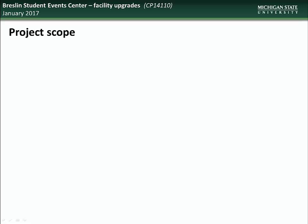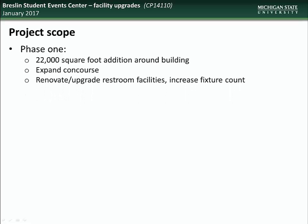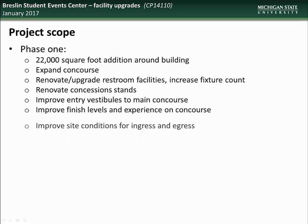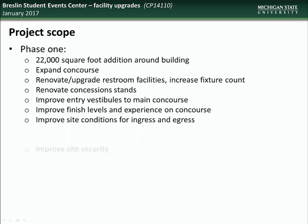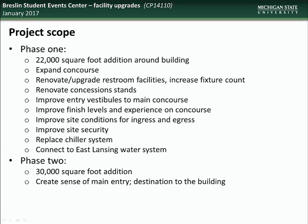The phases are being designed in a way that minimizes rework and are being fully coordinated throughout their design and construction. Phase 1 includes a 22,000 square foot addition around the building, an expanded concourse, renovation and upgrading of the restroom facilities, renovation of concession stands, improvements to the entry vestibules to the main concourse, improvements to finish levels and experience on the concourse, improvements to site conditions for ingress and egress, improvements to site security, replacement of the chiller system, and connection to the East Lansing water system. Phase 2 includes a 30,000 square foot addition which will create a sense of main entry and destination into the building, and includes a basketball hall of history.